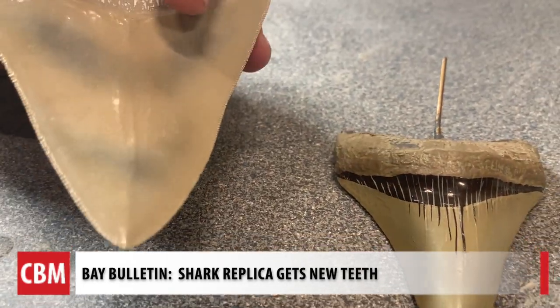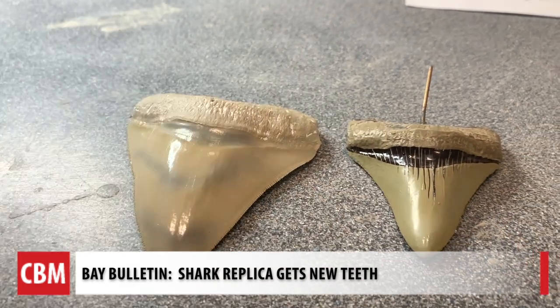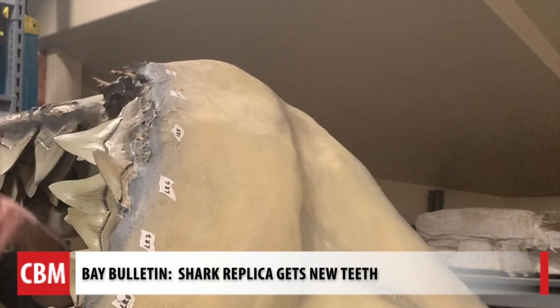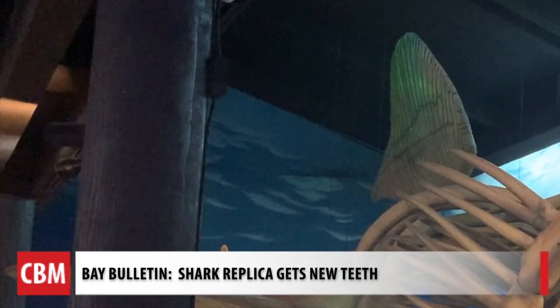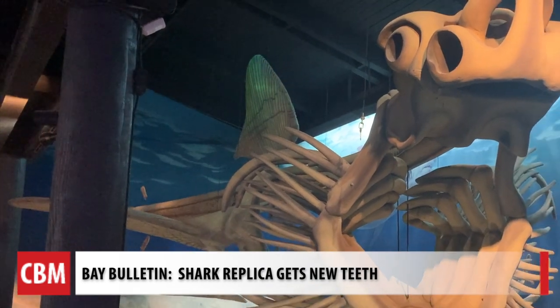The findings weren't published until last year. Now, with the scientific community recognizing the fossil evidence, the team at Calvert Marine Museum is chomping at the bit for a new set of teeth. It's like reconstructing a puzzle and actually having all the pieces to put it together. The evidence also confirms their model matches the actual size quite closely.